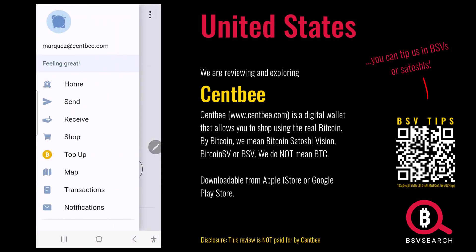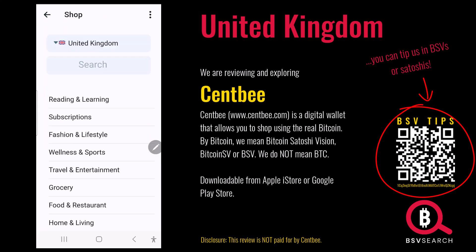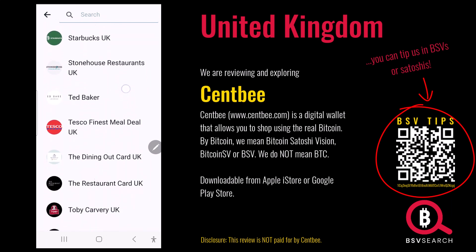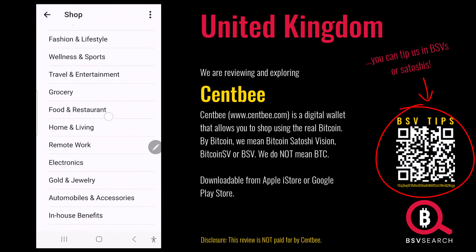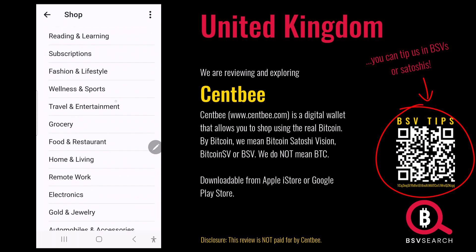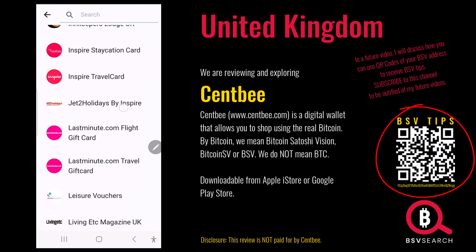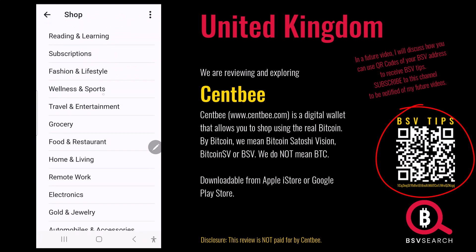Next we're going to check out the United Kingdom — I go there sometimes. I'm always looking somewhere to eat. You've got pizzas, pubs, Starbucks, restaurants, Uber Eats, Virgin Wines. Travel: Eurostar for the train, hotels, vouchers, boating, rent a car, Ticketmaster for events. The UK is well catered for.